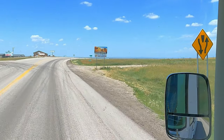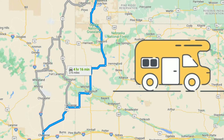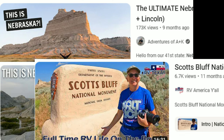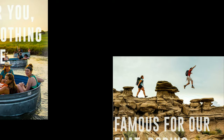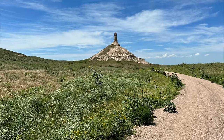Our destination was South Dakota — national parks, monuments, state parks, and bison. But to get there we were going to cut through a small slice of Nebraska. So we watched some YouTube, like you're doing now, and realized that just driving through northwestern Nebraska was not going to happen. There's too much natural beauty, history, and quirky things we had to see.